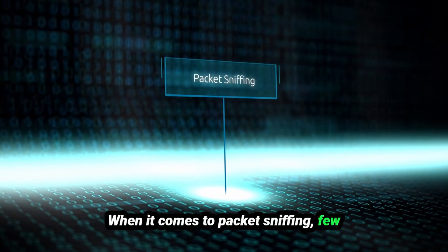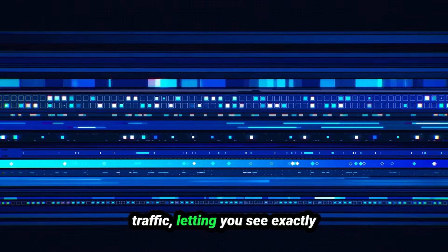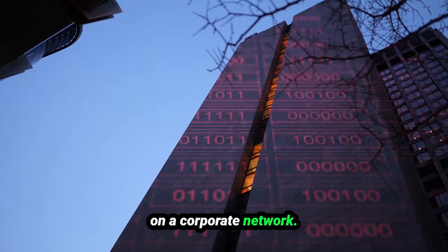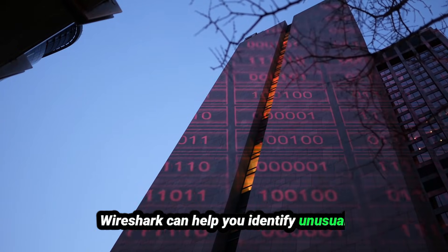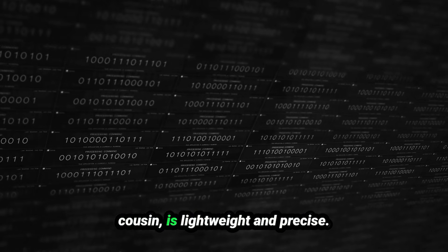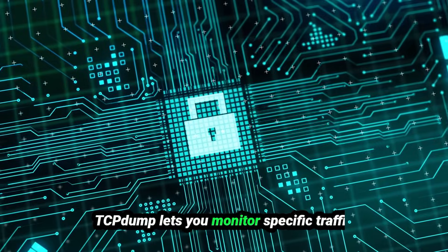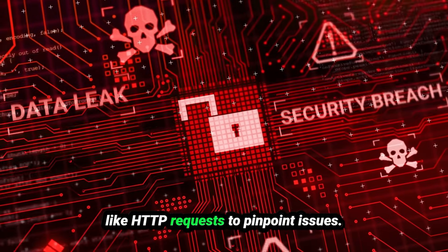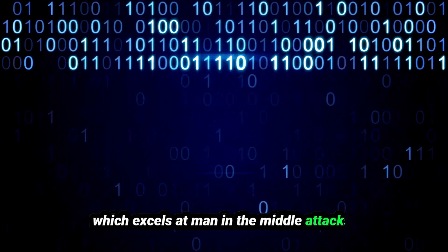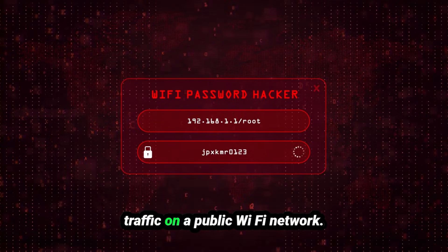When it comes to packet sniffing, few tools are as versatile as Wireshark. It captures and analyzes network traffic, letting you see exactly what's happening on a network. Say you suspect malware on a corporate network — Wireshark can help identify unusual traffic patterns or suspicious connections. TCPDump, its command-line cousin, is lightweight and precise. And for offensive use, there's Bettercap, which excels at man-in-the-middle attacks — for instance, intercepting credentials from unencrypted traffic on a public Wi-Fi network.